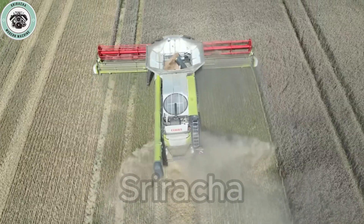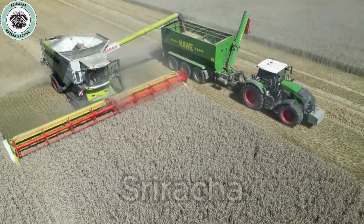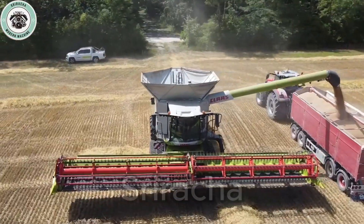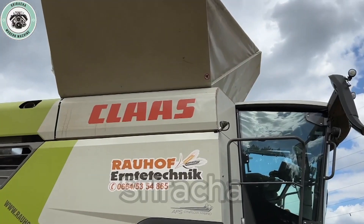Not only power and performance — the Lexion 8800TT also focuses on operator comfort and safety. A comfortable cabin with air conditioning system, soft seats, and smart controls help the operator easily control the machine during work.